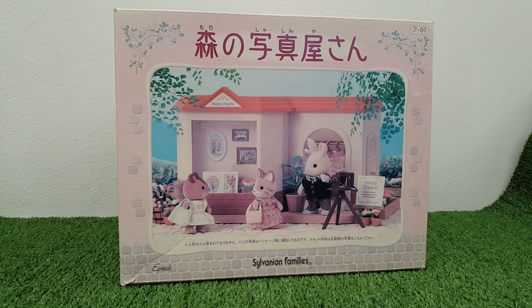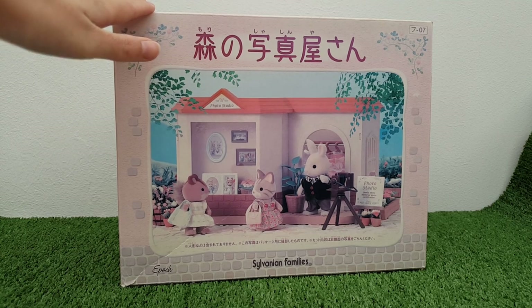Hi guys and welcome back to my channel. If you're new here, my name is Peachy and this channel is all about my Sylvanian Families collection. Today I've got another really exciting new arrival.